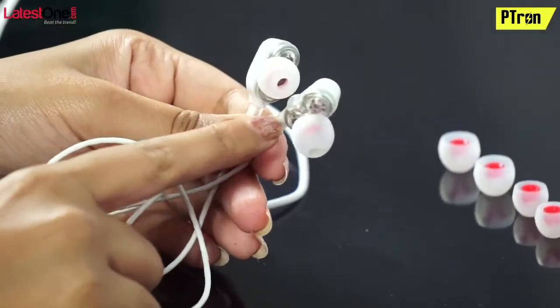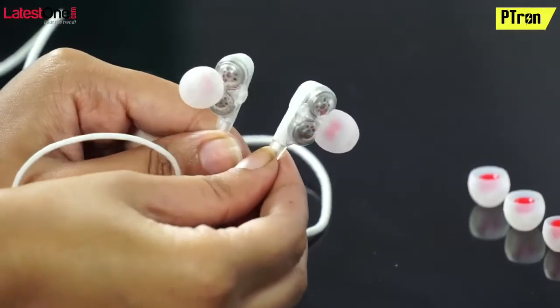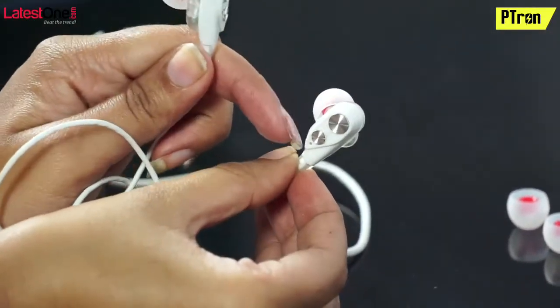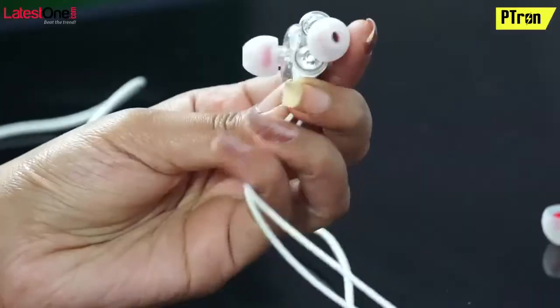Hey guys, here we present the latest version of Boom 4D Headphones, which is PTron Boom 2 4D Headphones for you all. Yes friends, it's double moving coils — you will get a 4D sound effect with complete noise cancellation.